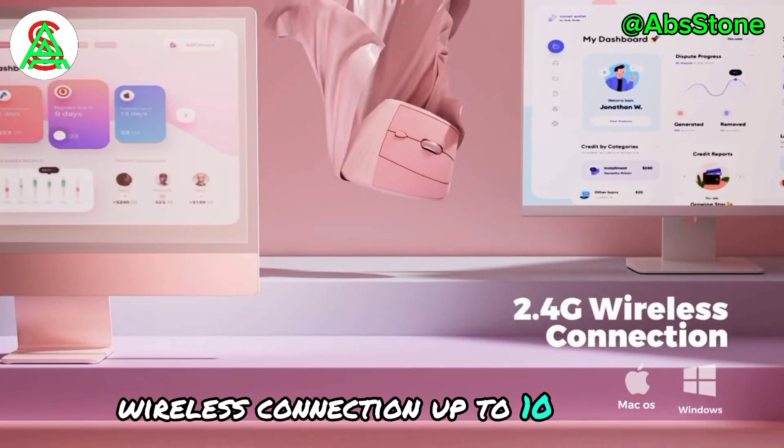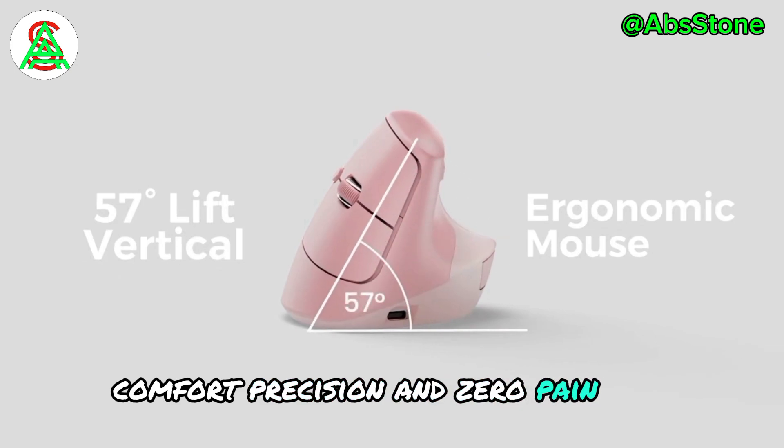Wireless connection up to 10 meters. Comfort, precision, and zero pain. Get yours today.